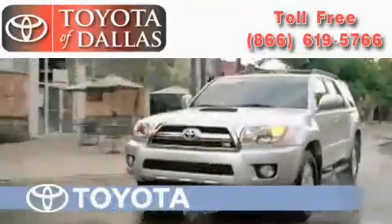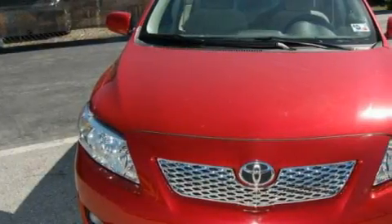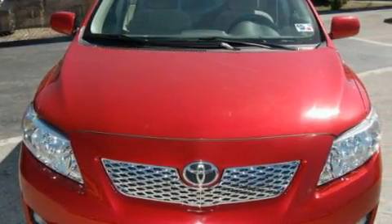Another fine vehicle offered by Toyota of Dallas. This is a certified pre-owned 2009 Toyota Corolla. It has a 1.8-liter four-cylinder engine and an automatic transmission.